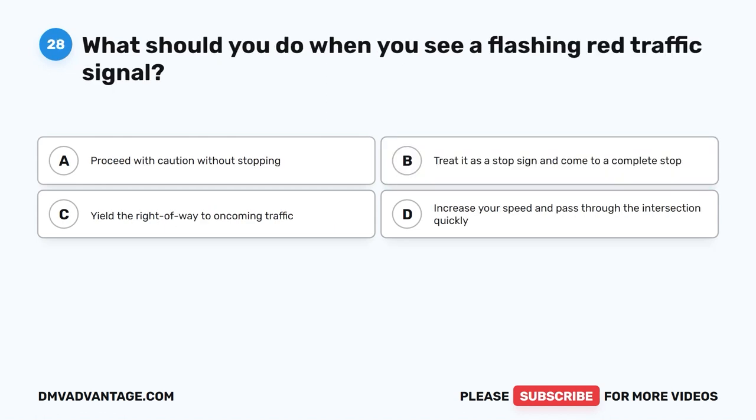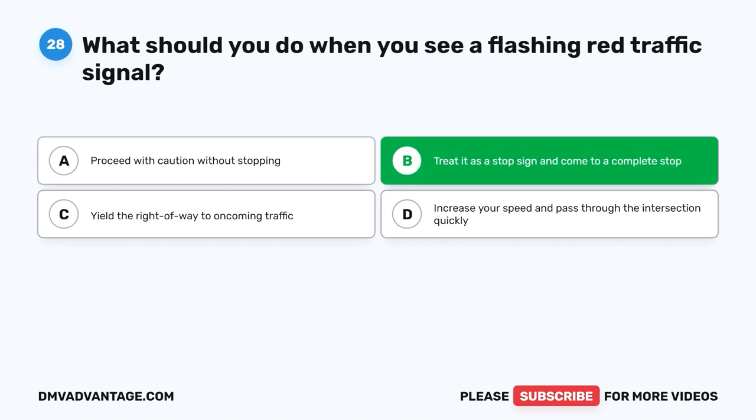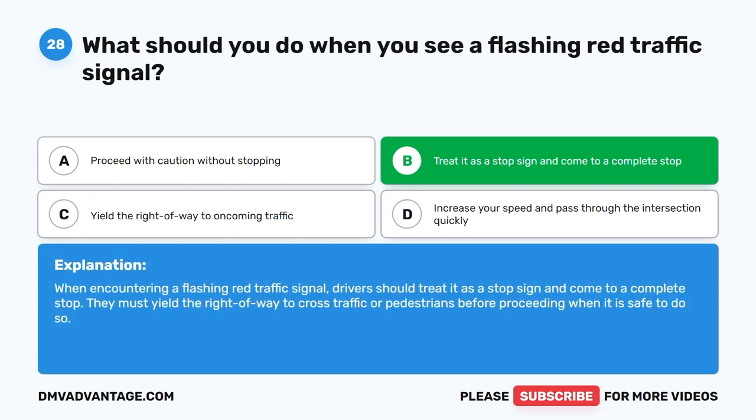Question 28: What should you do when you see a flashing red traffic signal? The correct answer is B: Treat it as a stop sign and come to a complete stop. When encountering a flashing red traffic signal, drivers should treat it as a stop sign and come to a complete stop. They must yield the right of way to cross traffic or pedestrians before proceeding when it is safe to do so.